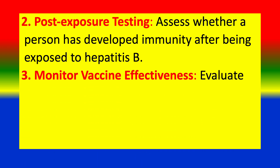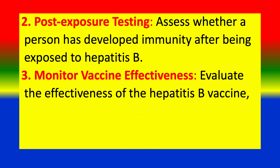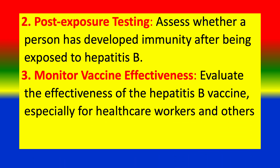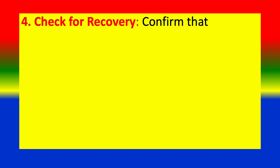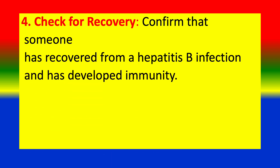3. Monitor vaccine effectiveness — validate the effectiveness of the Hepatitis B vaccine, especially for health care workers and others at risk. 4. Check for recovery — confirm that someone has recovered from a Hepatitis B infection and has developed immunity.